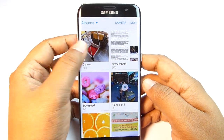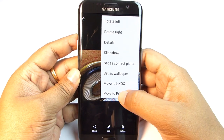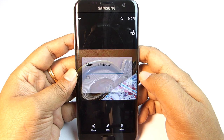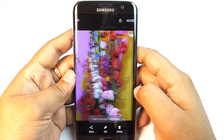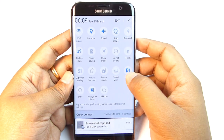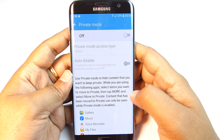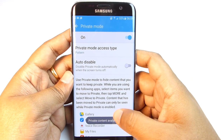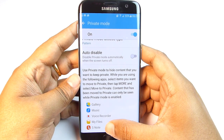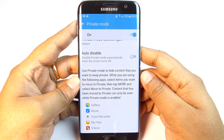If you have sensitive data you want to keep hidden, just click More and Move to Private. The Private Mode password is completely different from the unlock password. Once moved, the image disappears from regular view. Swipe down the notification center to find Private Mode — enable it to access hidden content. You can hide gallery images, music, voice recorder files, documents, and S Note data. It's a very handy tool for personal stuff.